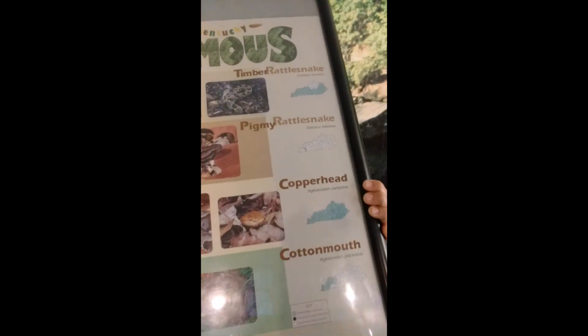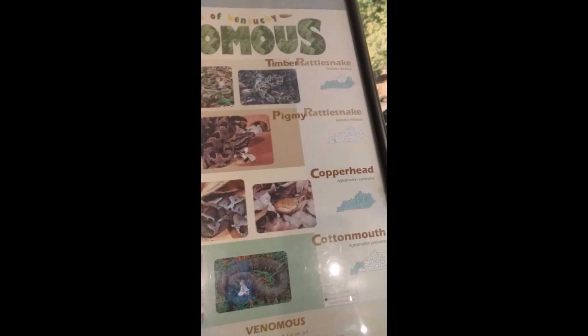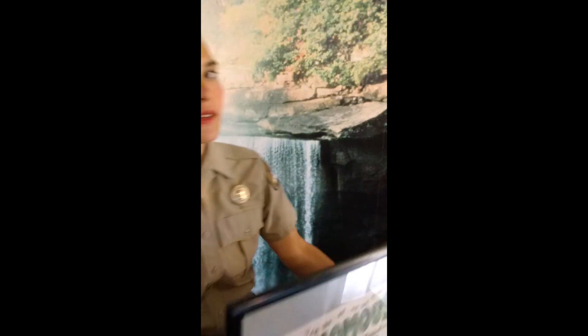The Copperhead is actually one of the most common snakes you will see in this region. Now, when somebody says they've seen a 'poisonous snake' referring to a venomous snake, why is that not quite accurate? Think of it in terms of bites: if you bite something and you get sick, it's poisonous. If something bites you and you get sick, it's venomous.